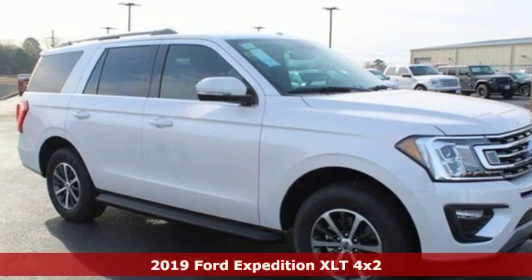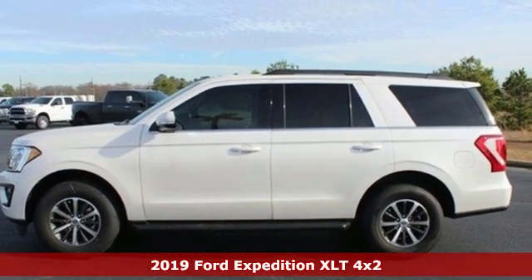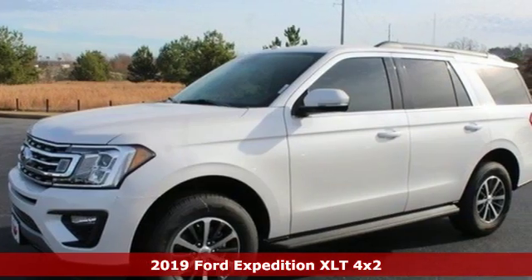Here's a new 2019 Ford Expedition. This Expedition can handle a boatload of people — and the boat too. It comes with great features you love.